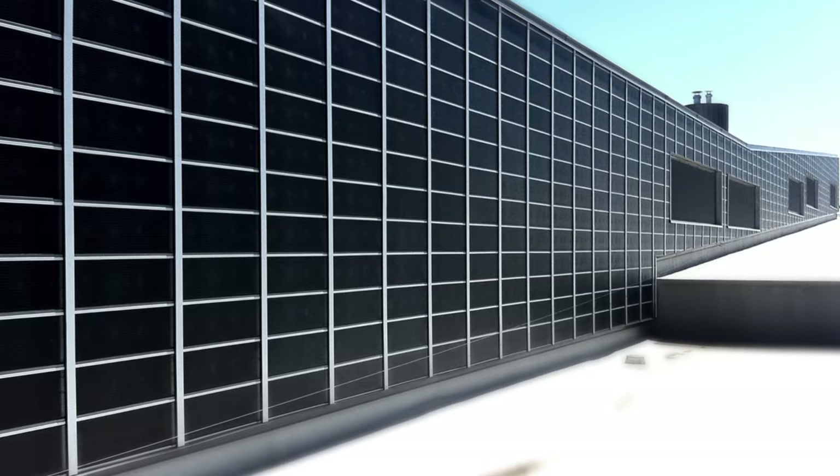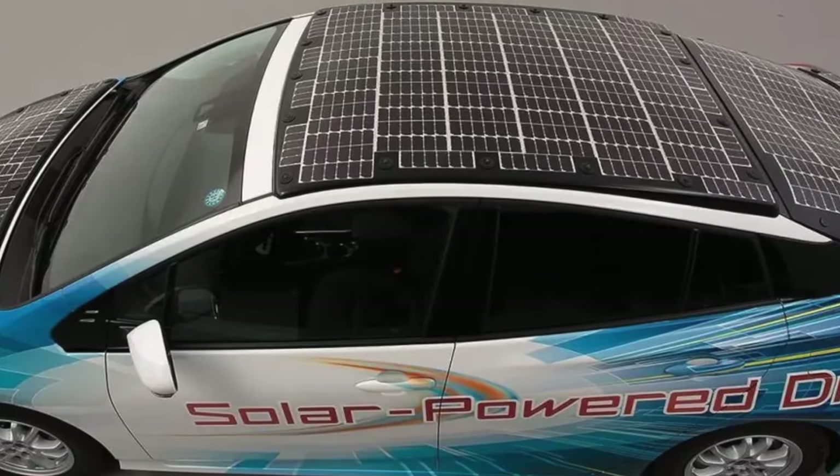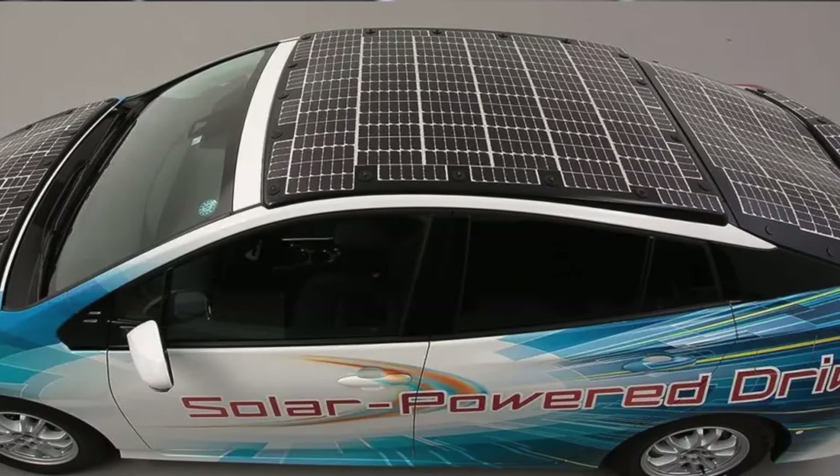We're talking potential for solar walls and possibly even solar cars. So — great, cleaner, cheaper, more efficient solar panels. Sounds a little too good to be true, doesn't it? Well, if you've watched our videos before, you know that every new thing in development comes with a trade-off, and perovskite solar panels are no exception.